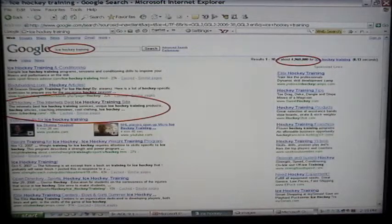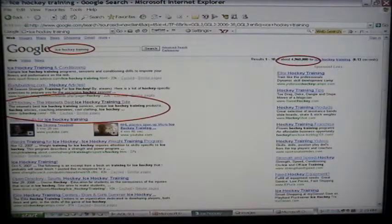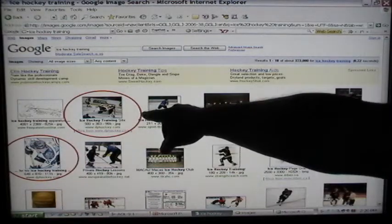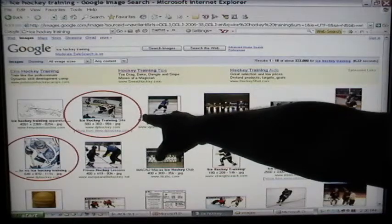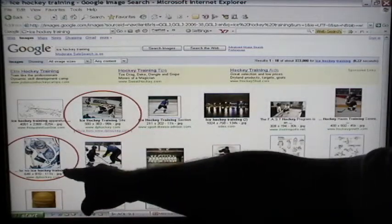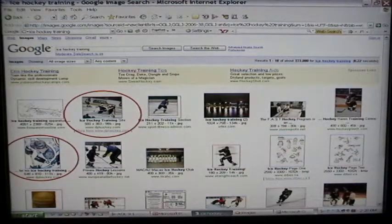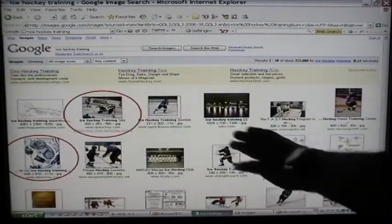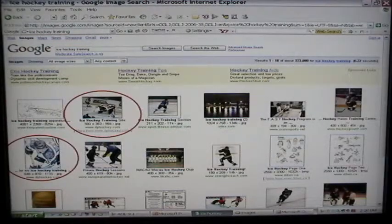This guy with no prior experience is getting thousands of hits. In this particular video, we're talking about image optimization — look at the image results: number 2 and number 7. There he is; that's his website. So when people click on those pictures, they take him straight to his website. Thousands of hits without spending a penny.